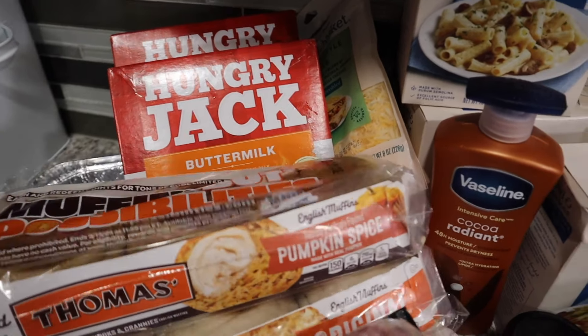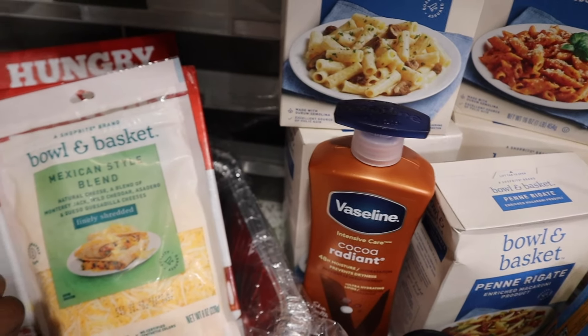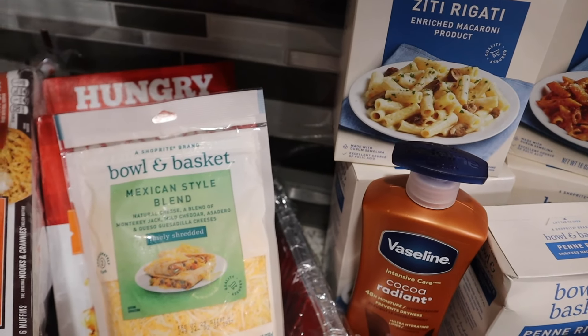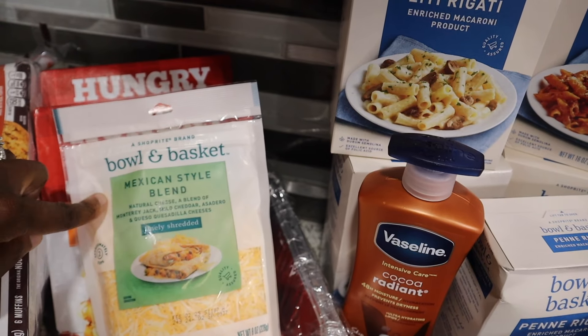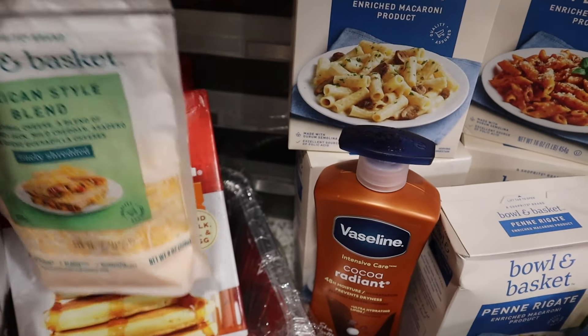I got original and pumpkin spice English muffins. I also picked up some cheese, but that's for another video I'm doing for you all — I'll show that soon. I needed the cheese to finish out the meal.